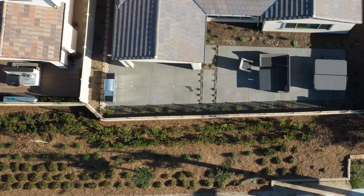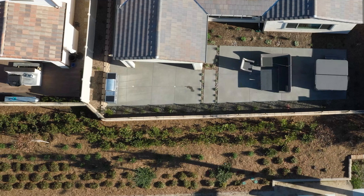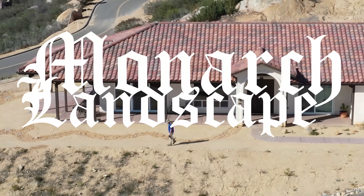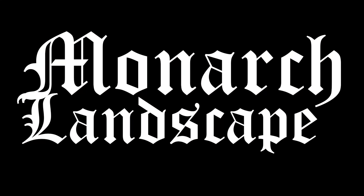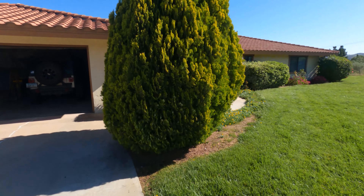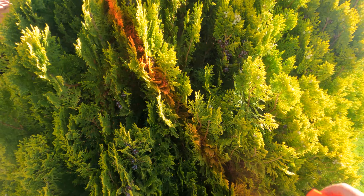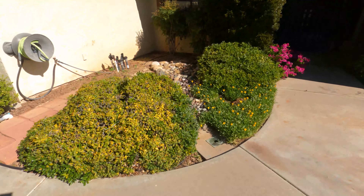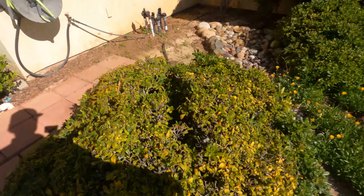We're at a brand new project in wine country Temecula. We have 7,000 square feet of grass about to come out, as well as some giant bushes. We just want anything that's way overgrown taken out.